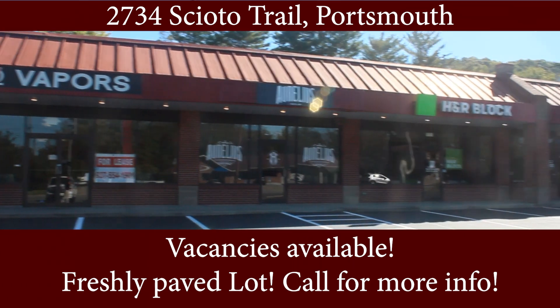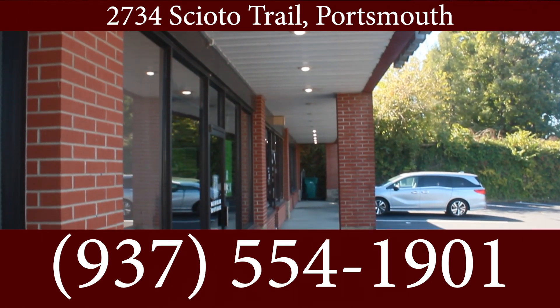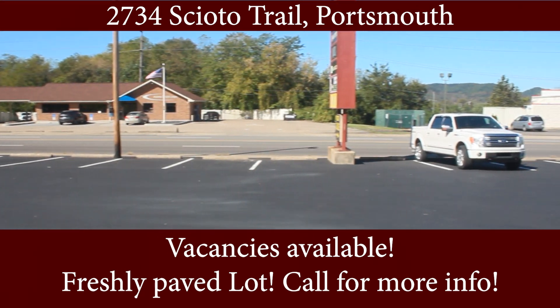It has ample parking with a newly resurfaced parking lot and great signage located right next to the flow of traffic. It also has a very high traffic count that allows current and potential customers to not only find your business but for them to get in and out easily.